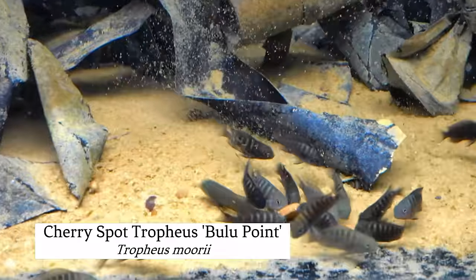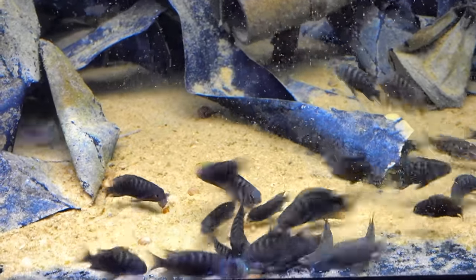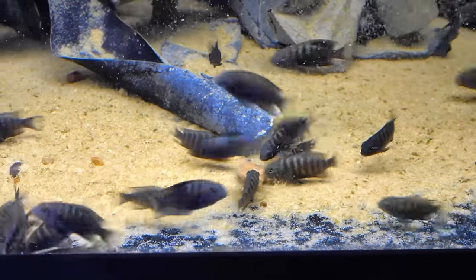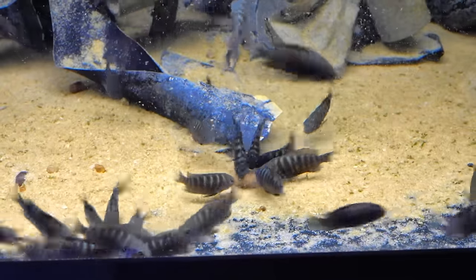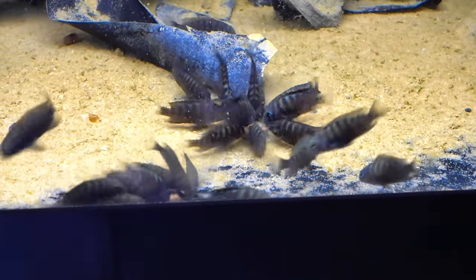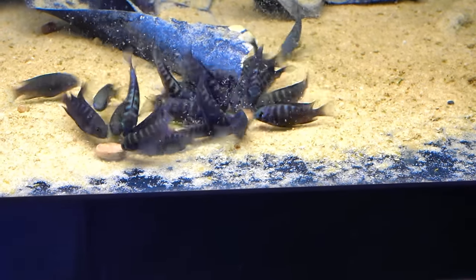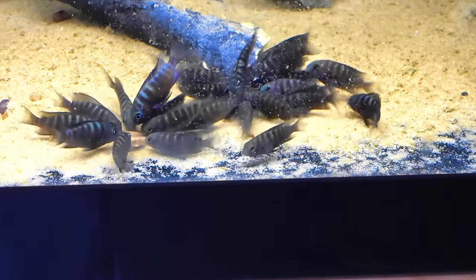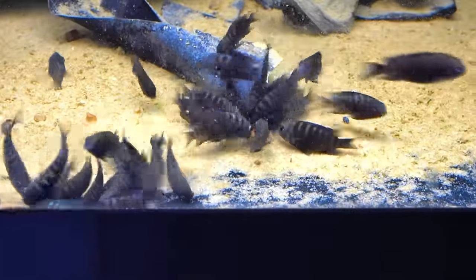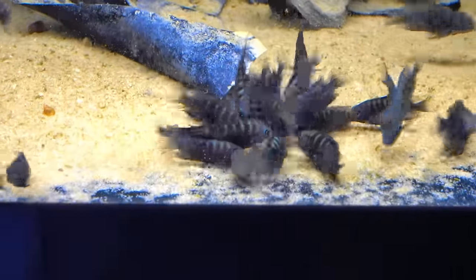These are the Bulu Point Tropheus. They look quite different from a lot of other Tropheus — they're sometimes called cherry spot Bulus because instead of one broad band across the body, these are going to develop two big blotch bands: one kind of in the center of the body and one on the back half of the body. It's like a dark fish with two big bright red spots — not little spots, but big blotches, sometimes coalescing into an entire band. Really neat, different form of Tropheus. We haven't lost a single fish out of this tank. As babies they're cute, but as adults their color is going to blow you away.